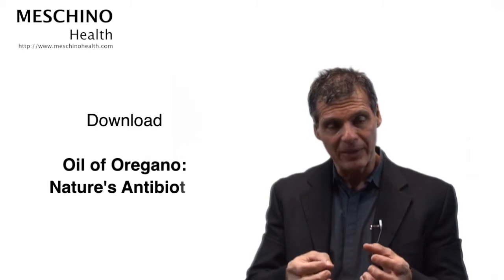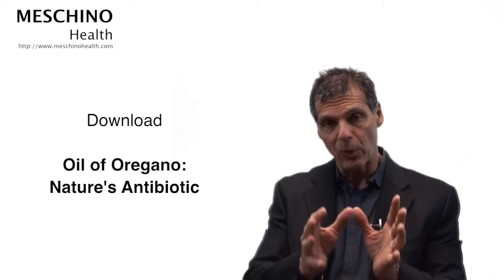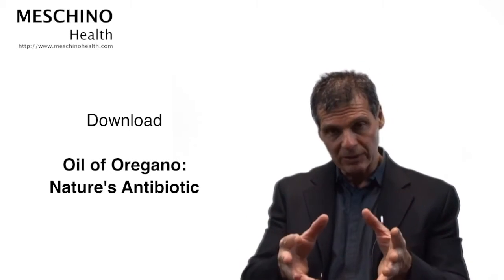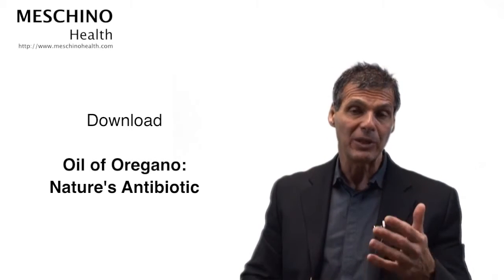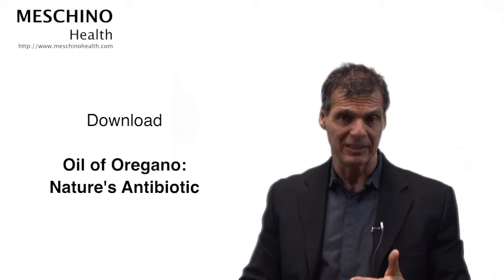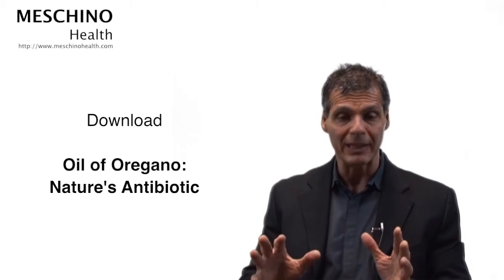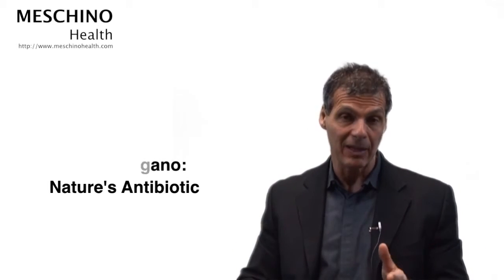What you should do right now is download the e-book I have — it's available for free. It's called Oil of Oregano: Nature's Antibiotic. It'll show you what source of oregano to use, what the dosage ought to be, and what other nutrients enhance the efficacy of oregano in certain health conditions.